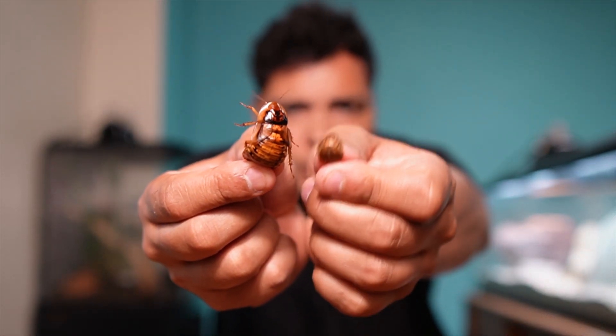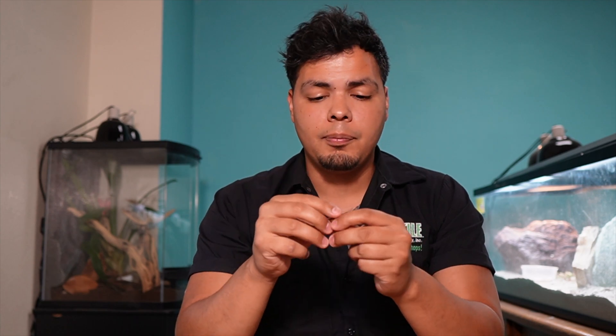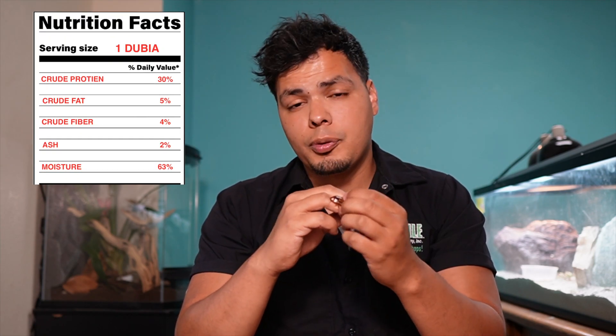Next up is the dubia roach. Dubia roaches are an extremely popular feeder in the hobby because they're easy to breed and they can't climb a smooth surface. They have 30% protein, 5% fat, 4% fiber, 2% ash, and 63% moisture. If you put them in a smooth bowl, they can't climb out of it, which means you also don't have to worry about them accidentally escaping out of your tanks.